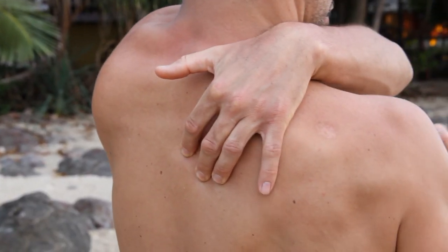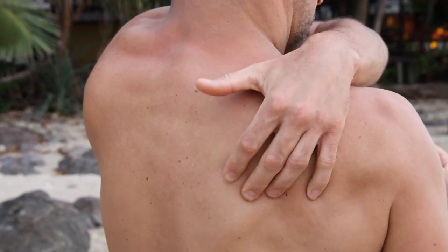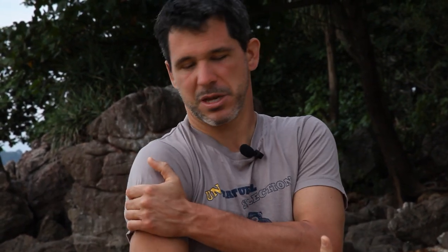You want those scapulas — your shoulder blades — moving very freely. If you look at someone from the back, or have someone look at you, you might notice one shoulder blade moving freely while the other doesn't — that indicates instability. You can look for trigger points in the rhomboid between the spine and scapula, or in the serratus, or coming around to the side in your deltoid muscle.